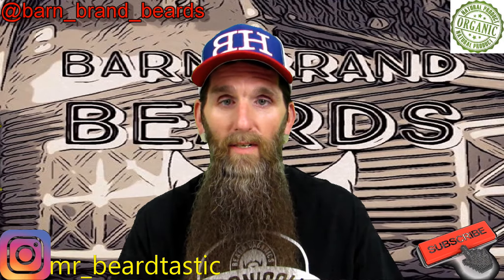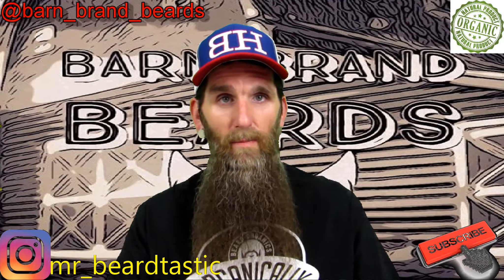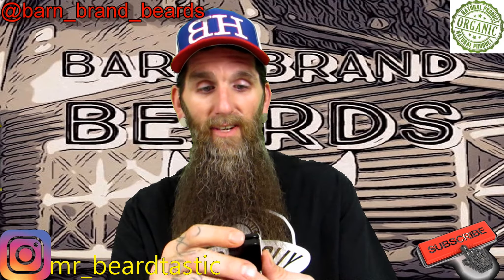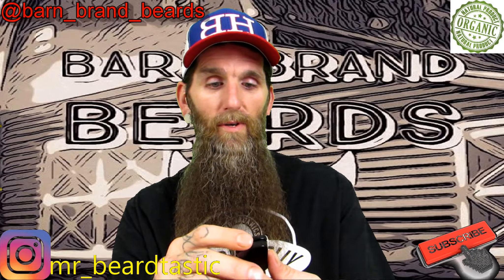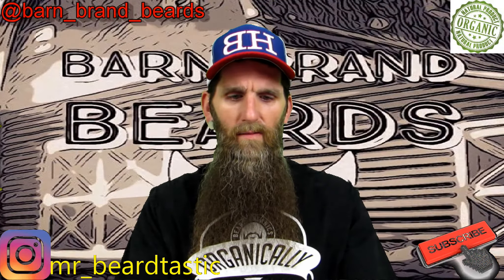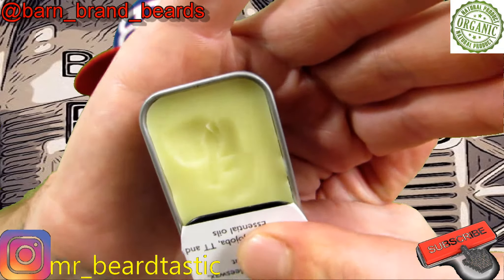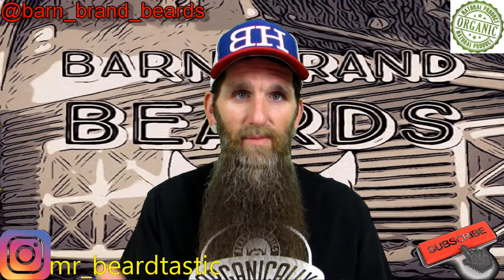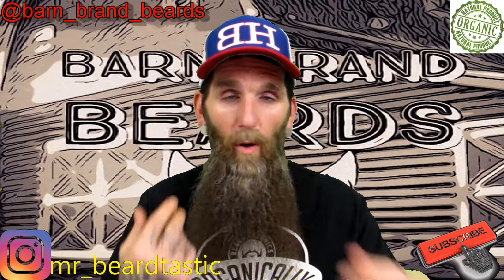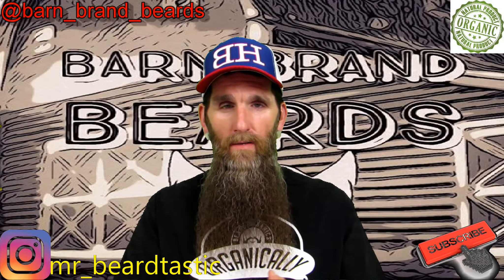Starting from the smallest product: Barn Brand Stash Wax. Ingredients include beeswax, coconut oil, shea nut oil, jojoba, and essential oils. I don't really use mustache wax regularly, but I've used this one a few times. It has a real masculine, leathery type scent to it and smells really good. It does what it's supposed to — holds my mustache in place.